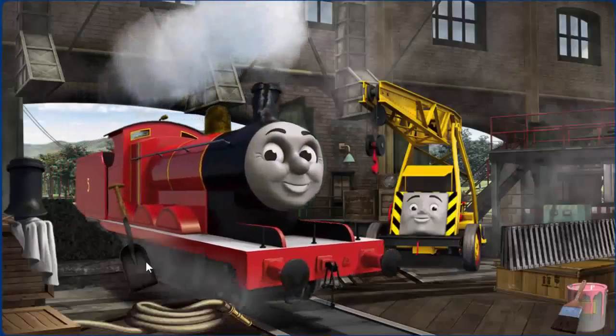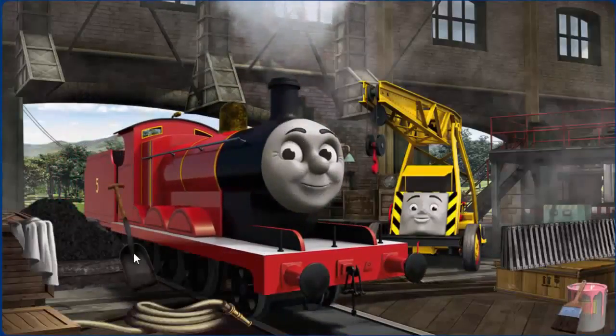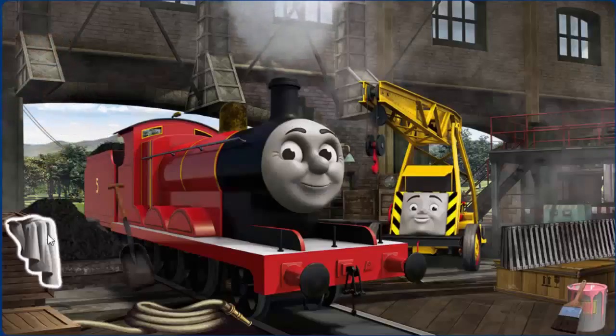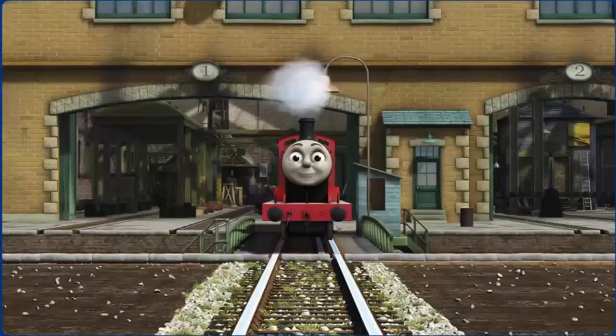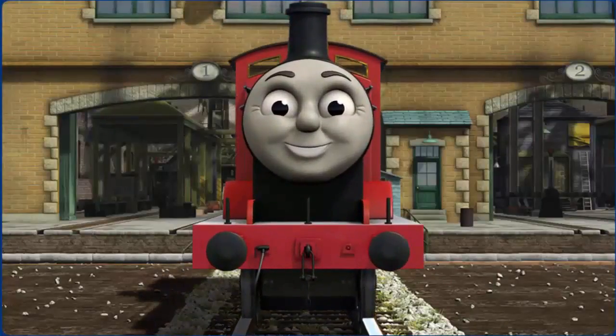James has a rusty dome and needs more coal. Great job! But there's still more to do. That's right! James is ready to be really useful again.